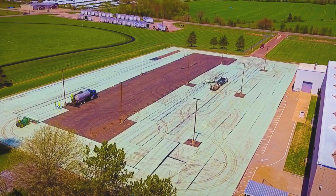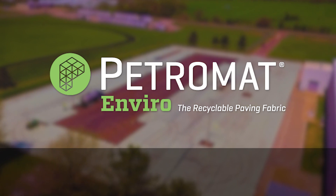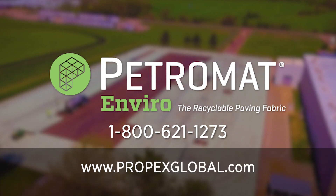Moisture is a primary cause of pavement distress and fatigue. To learn more about how Petromat Enviro can help your next paving project, contact Propex at 1-800-621-1273 or visit PropexGlobal.com.